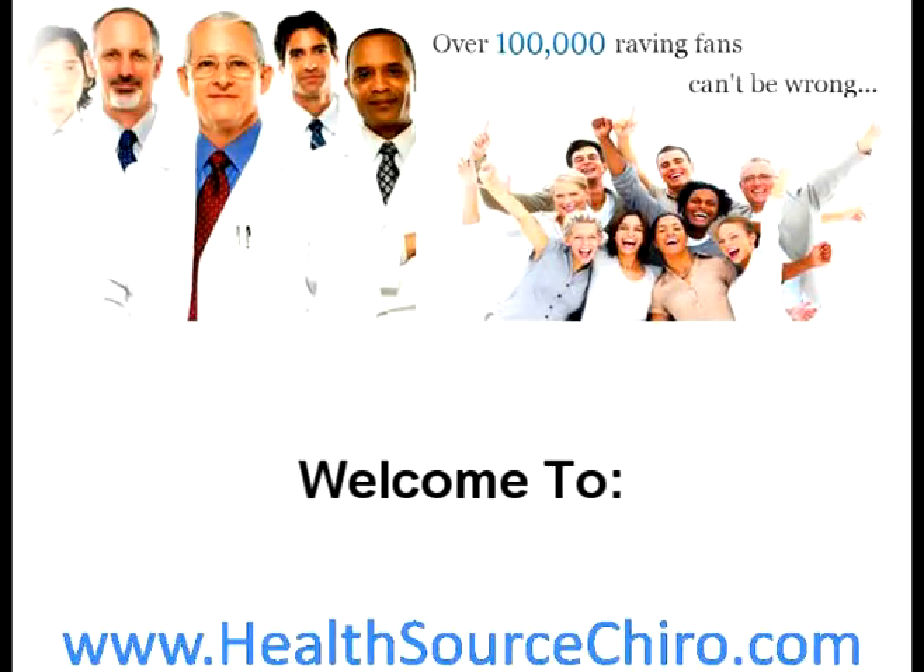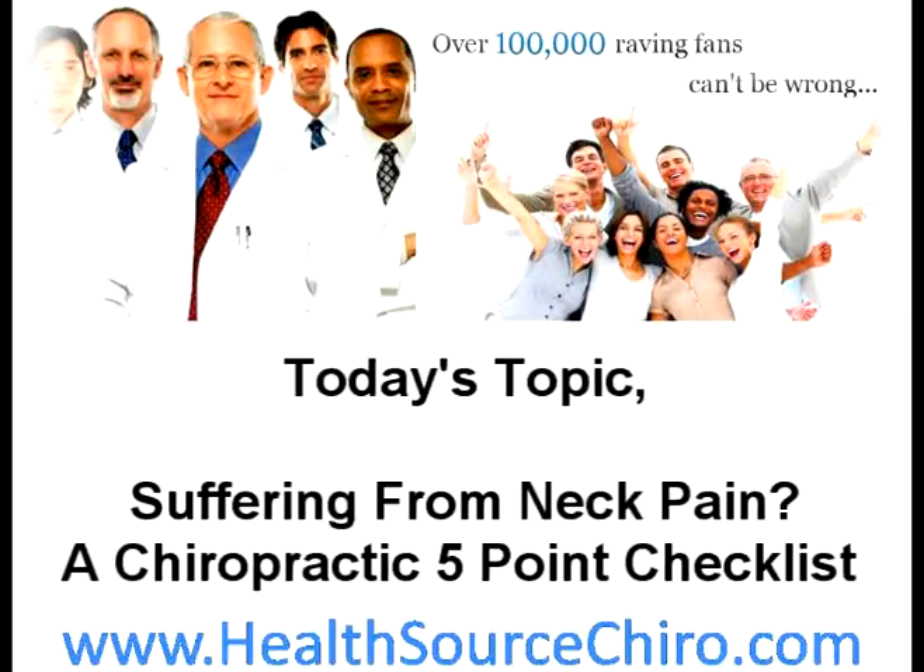Welcome to www.HealthSourceChiro.com. Today's topic: Suffering from Neck Pain — a Chiropractic 5-Point Checklist.